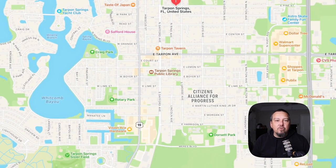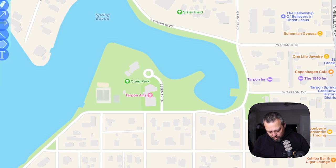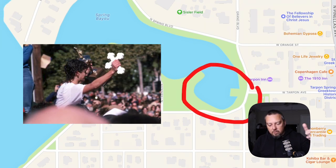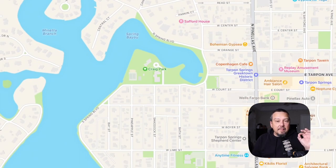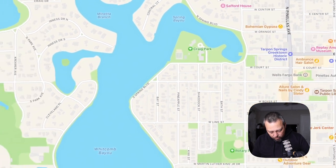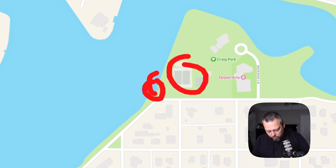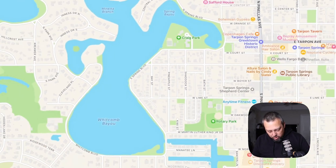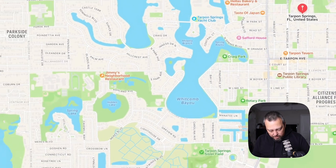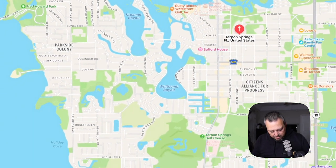Tarpon Springs is also known for its Greek heritage. Right over here is Craig Park, where this bayou is the site of the Epiphany toss — they throw the cross into the water and all the young boys jump in to retrieve it, every January 6th. That's a wonderful cultural tradition. Craig Park itself is incredible — you can launch kayaks or boats, play tennis, use the playground, and visit the Tarpon Arts space. You're right on these beautiful bayous, and all of this water is just incredibly beautiful.